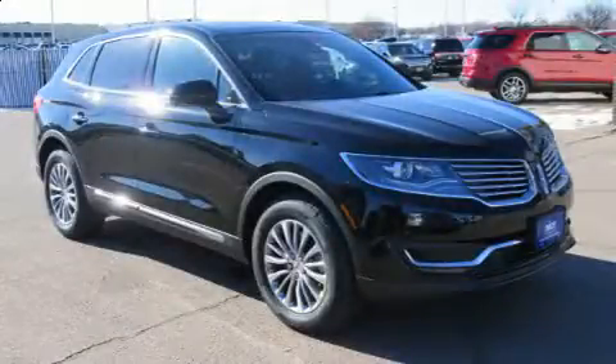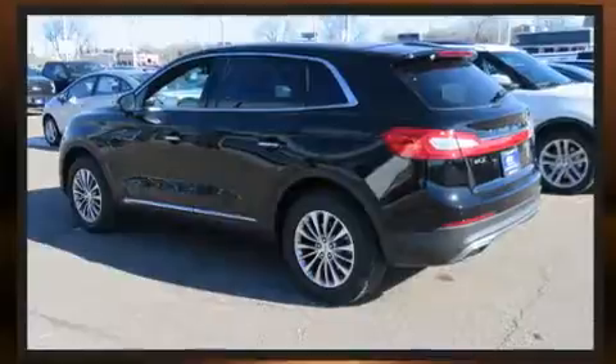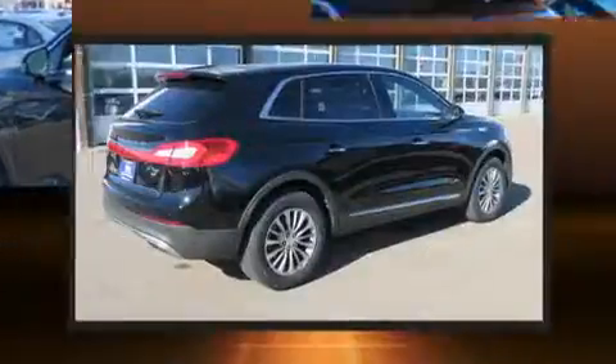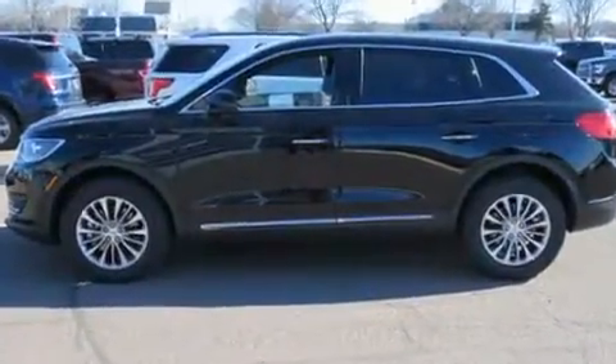Discerning drivers will appreciate the 2017 Lincoln MKX. Smooth gear shifts are achieved thanks to the refined six-cylinder engine, and for added security, dynamic stability control supplements the drivetrain. The engine breathes better thanks to a turbocharger, improving both performance and economy.